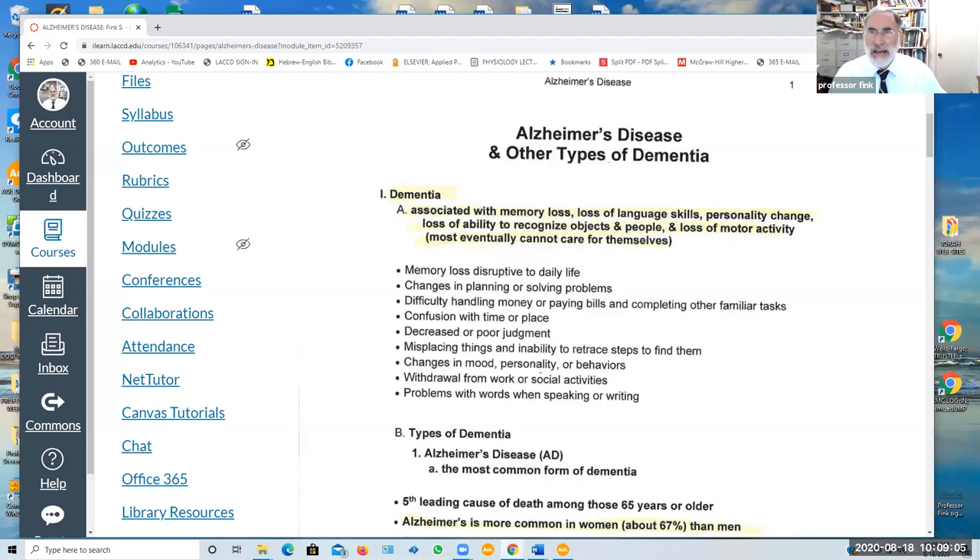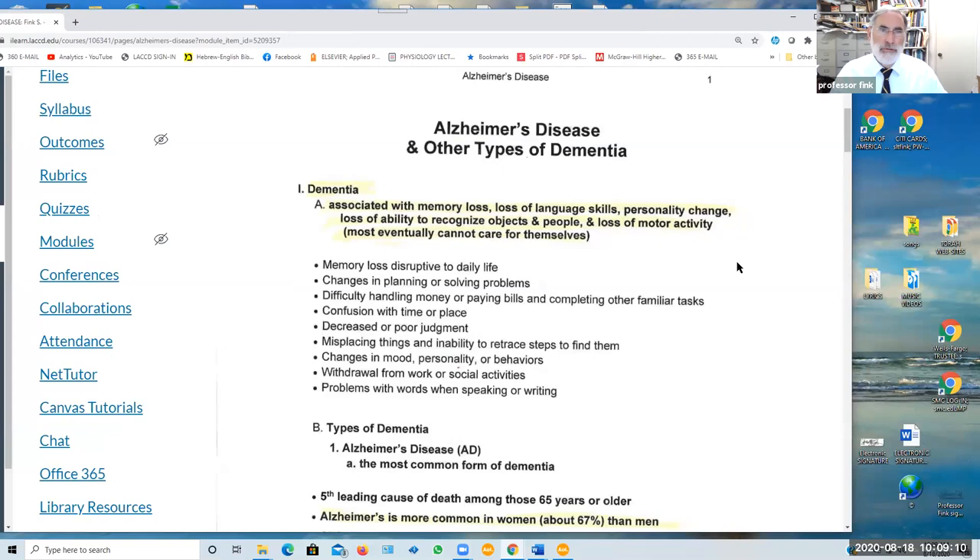In the lecture outline, we address what is dementia in general, of which Alzheimer's is simply the most common type. Dementia is associated with memory loss, loss of language skills, personality changes, loss of ability to recognize objects and people, and loss of motor activity to the point where eventually many patients with dementia, including Alzheimer's, are not able to care for themselves.